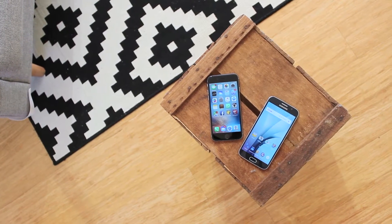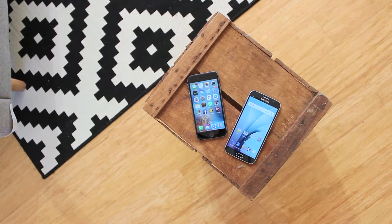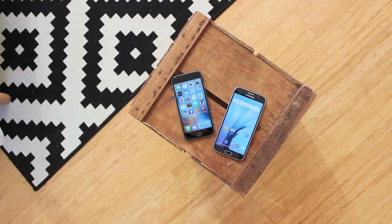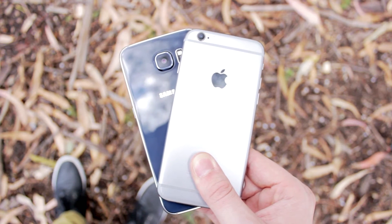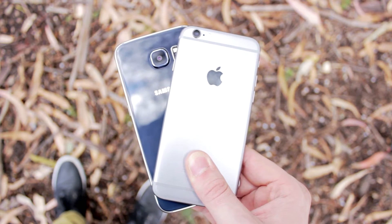We're mere months away from Samsung releasing their next flagship device in the Galaxy S series, and Apple has only just recently released their latest offering to the smartphone world, the iPhone 6S. Being two of the absolute top-of-the-line smartphones you can currently buy, let's have a look at the differences between the two and discuss why you might want to buy one over the other.